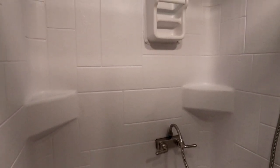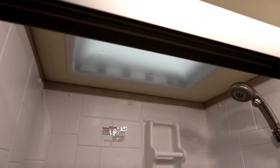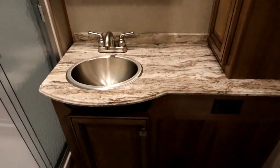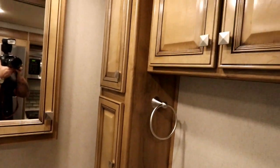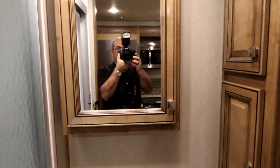As we look at the shower, you'll notice a nice large shower pan, molded nooks for soap and shampoo, and a skylight above. We have glass shower doors, really good countertop space, storage below, lots of storage in the bathroom, and a medicine cabinet.